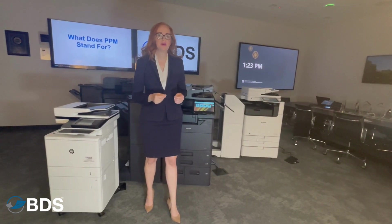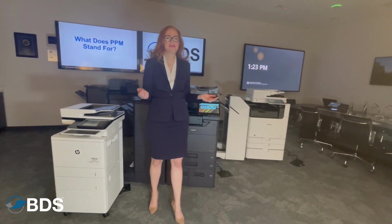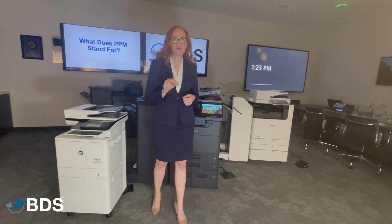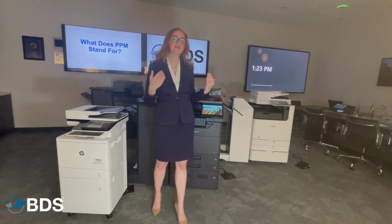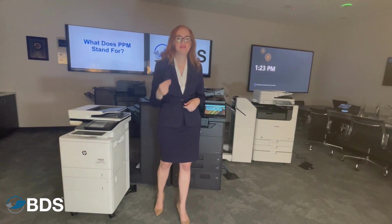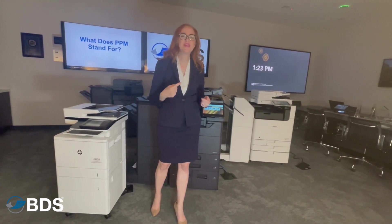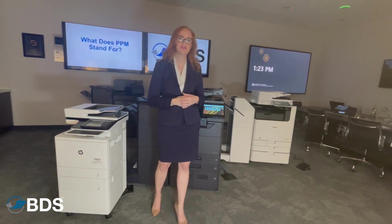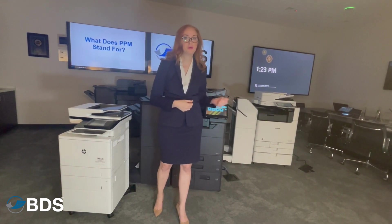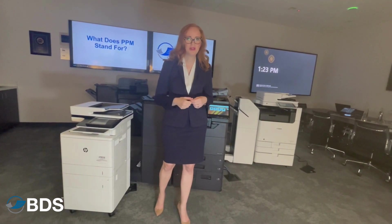Usage is so important to how we decide which copier is best for you. For example, let's say you wanted to drive a Ferrari. Those are supercars that require the right place to really open them up and go fast. You wouldn't want to put a high-speed device in a low-speed environment where it's going to get stuck in traffic, because you're going to end up having more service calls. Some of these devices really like to run, and that's the difference between picking a consumer printer, a professional printer, and going into those production print environments.